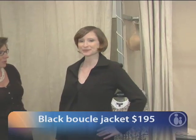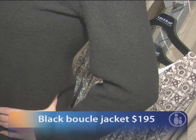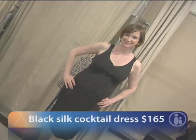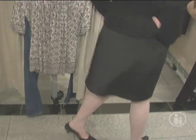Joe's wearing another outfit from A Pea in the Pod collection. This is a boucle jacket, which is a terrific transitional piece. It can be worn with trousers — we've actually paired it over a dress that by itself could be worn as a cocktail dress, but this is a terrific office look as well.